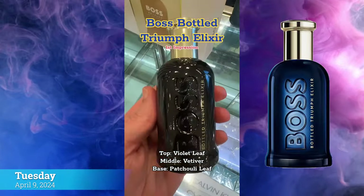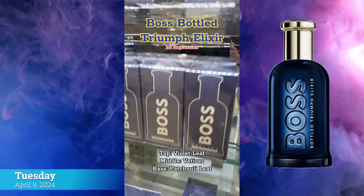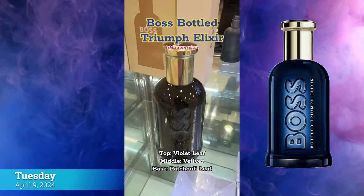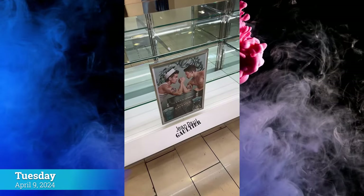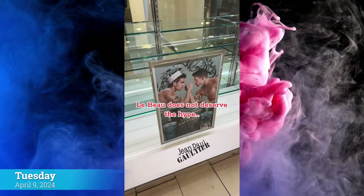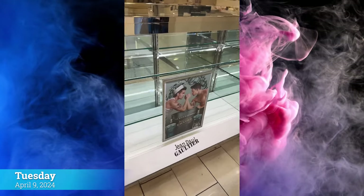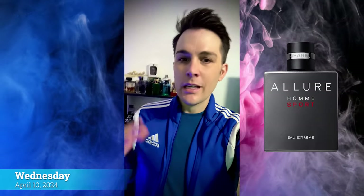The Boss Bottled Triumph Elixir is the newest from Hugo Boss — a fresh, strong fragrance with violet leaf, patchouli, and vetiver. It wasn't really my cup of tea. It's on the fresher side compared to last year's Elixir, but it just didn't do it for me. Also, Jean Paul Gaultier fragrances are completely sold out at Macy's — some nice smelling ones in the bunch, but they don't deserve the TikTok hype they've been getting.